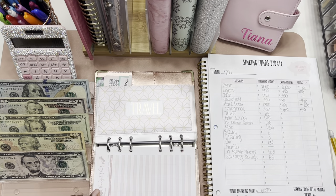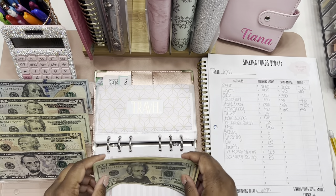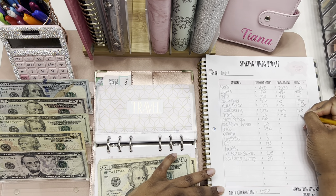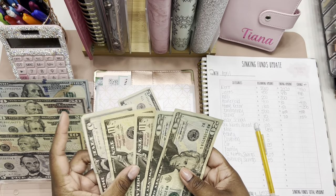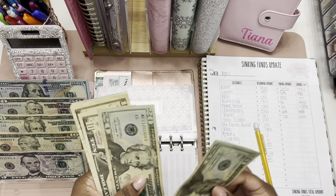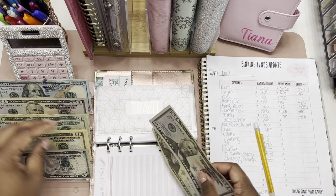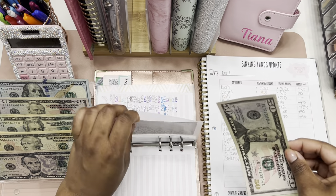Next is travel. Travel started the month with fifteen dollars and we're ending the month with seventy dollars, so seventy minus fifteen means we saw an increase of fifty-five dollars. I'm going to keep this twenty and exchange the rest for a fifty. We should definitely be seeing this envelope increase a lot over the next couple of months because I'm saving to go to Vegas in September. That's it for travel.